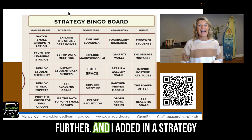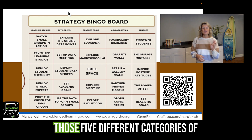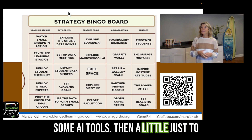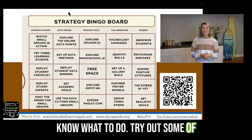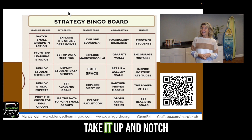I also took it one step further and added a strategy bingo board, organized into those five different categories of activities to try. I even included some AI tools in the middle just to kind of enhance the lesson. So if a teacher gets stuck and doesn't know what to do, they can try out some of those teacher tools that are going to help them really take it up a notch.